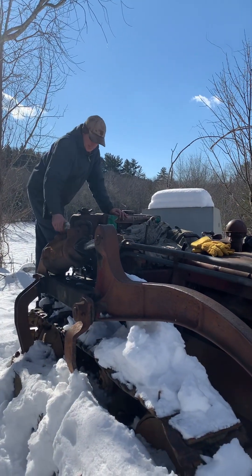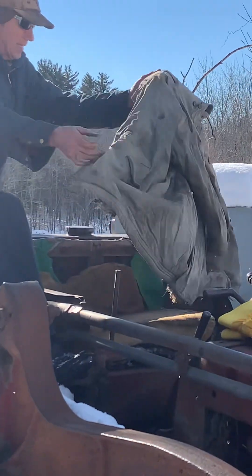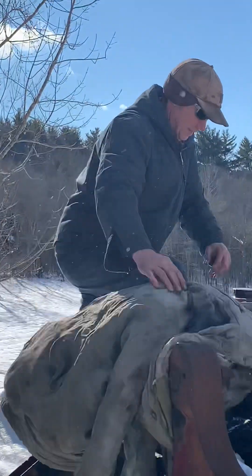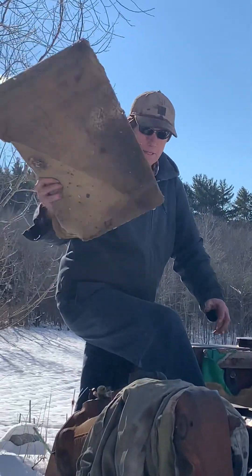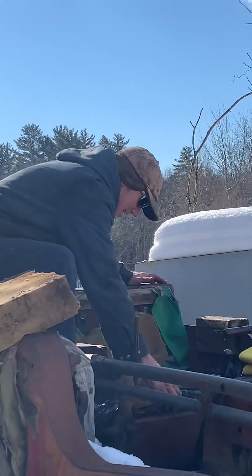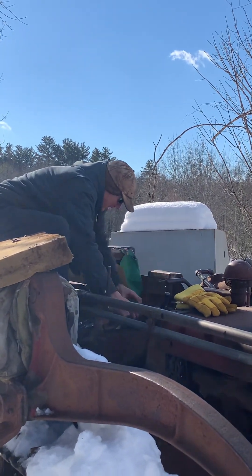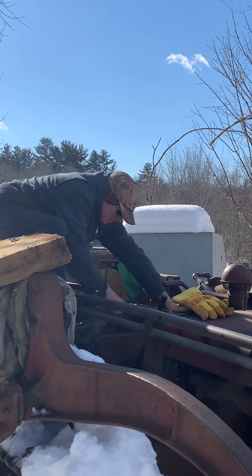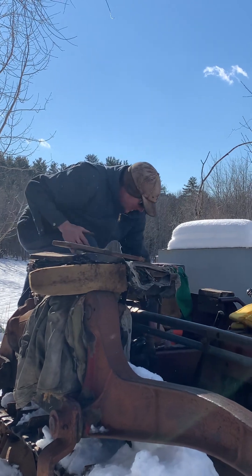The battery is under the seat — we've got the fancy upholstery and the mice have been in here living. The mice like to live in the seat; it's nice and warm for them. The seat is a bit worse for the wear, as you can see.